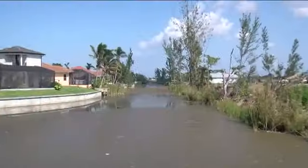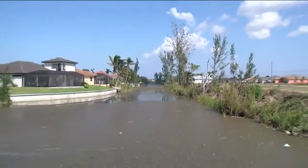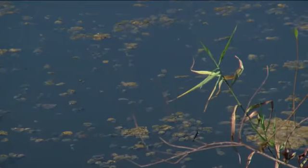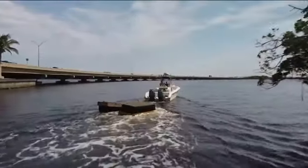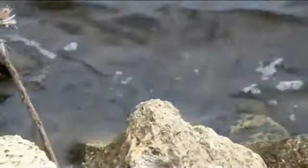Algae mats in canals — something we've already seen this month in southwest Cape Coral — are not hard to miss. You can definitely see that algae floating on the water. Hopefully it doesn't get as bad as it did. Trying to stay ahead of the problem, the city of Cape Coral will be doing some maintenance on a bubble curtain on the east side.